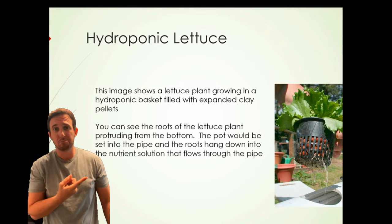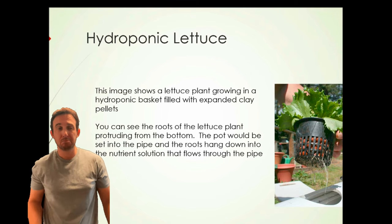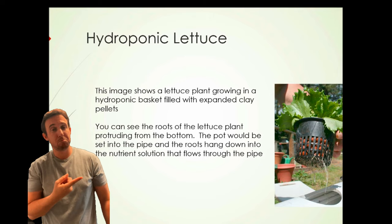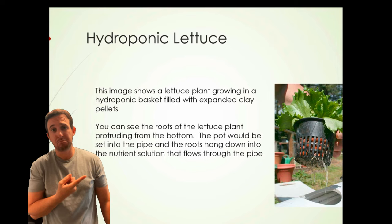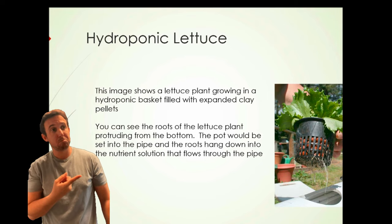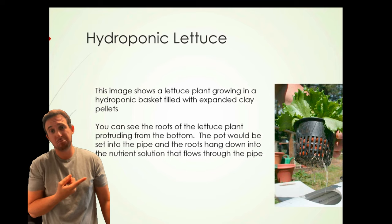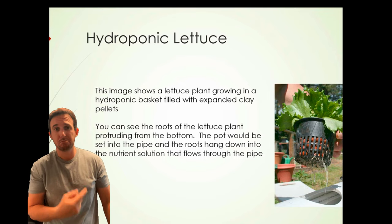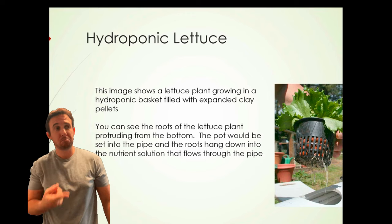In fact, in this picture you can see another pipe inside the larger pipe. That second inner pipe has tiny holes drilled at each location along the pipe where those pots are placed. They actually spray the nutrient solution over the pot so that the level of nutrient solution in the pipe does not have to be quite so high.